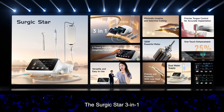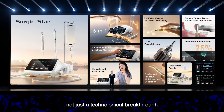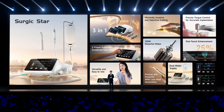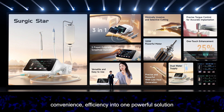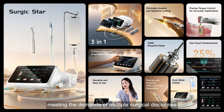The SurgicStar 3-in-1 Bone Cutting System represents not just a technological breakthrough, but a revolution in modern surgical practice. It combines precision, convenience, and efficiency into one powerful solution, meeting the demands of multiple surgical disciplines and providing doctors with a superior experience. For patients, it means safer and faster recovery.